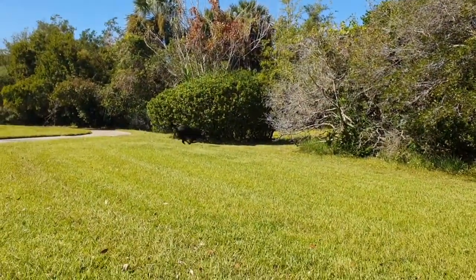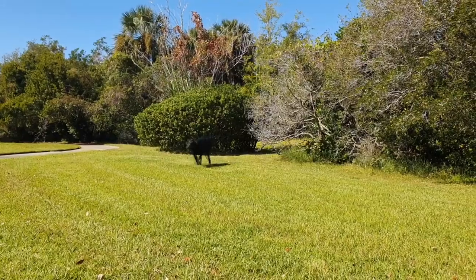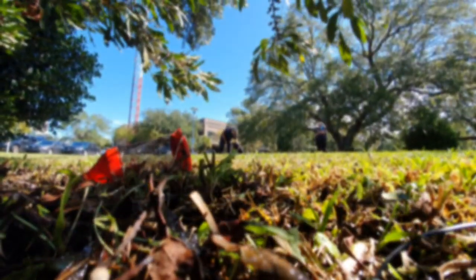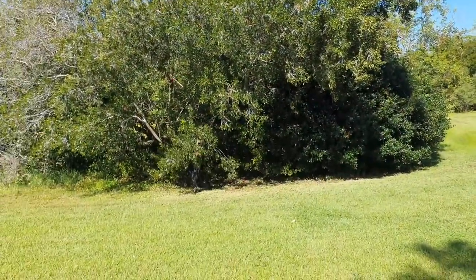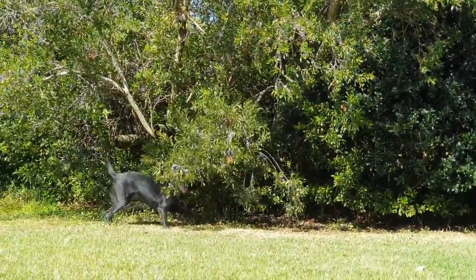"Zucca" — German for search — is the command for these human remains dogs to start working today. There's no body, just a demonstration searching for hidden decoys that contain the scent of death. With years of training, these dogs of the South Carolina canine search team assist police in bringing closure to a victim's family, and potentially justice.